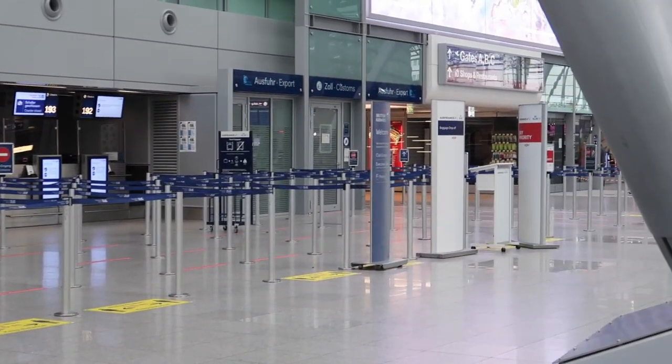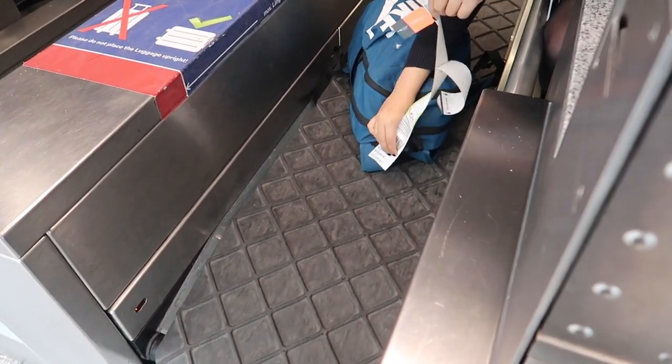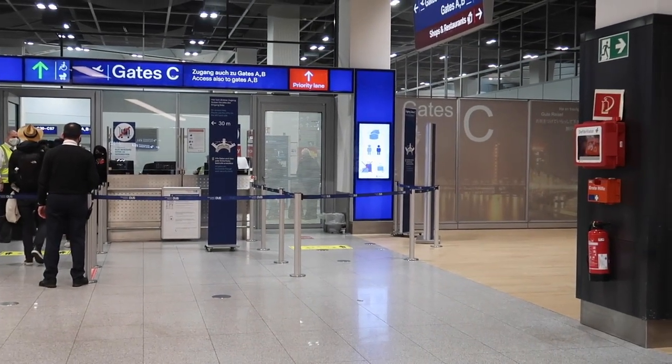My online check-in didn't work so I went to the check-in counter and checked my bag as well. Surprisingly, the security check took some time, about 15 to 20 minutes.